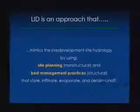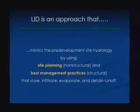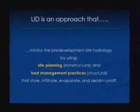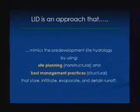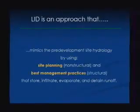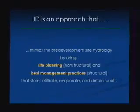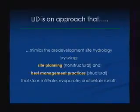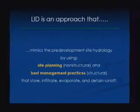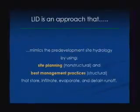LID's most common terminology is that it mimics the pre-development site hydrology. Mimic doesn't necessarily always mean match it exactly, but it's trying to copy how nature does it. And it uses both structural and non-structural techniques — this is very important because many times people implementing LID tend to focus really on the structural elements, the stuff like rain gardens and pervious pavements, but equally important are the site planning tricks for an optimal LID designed site.